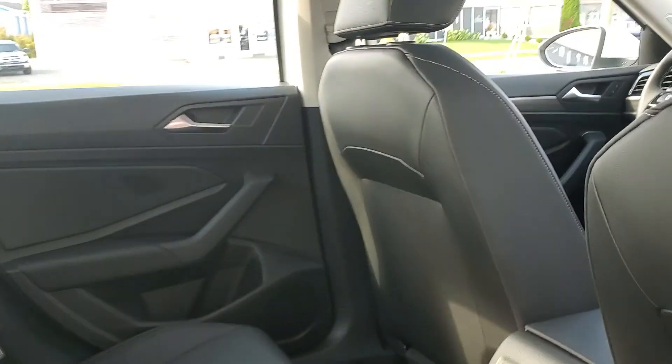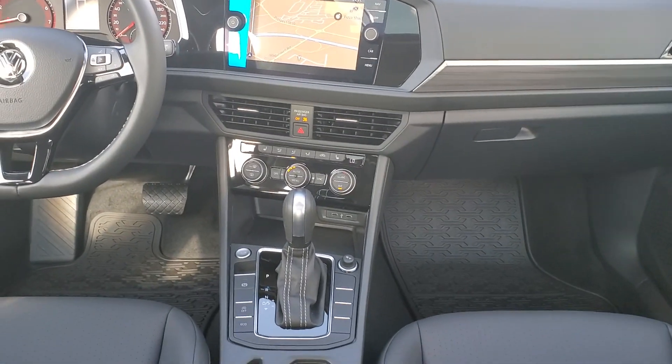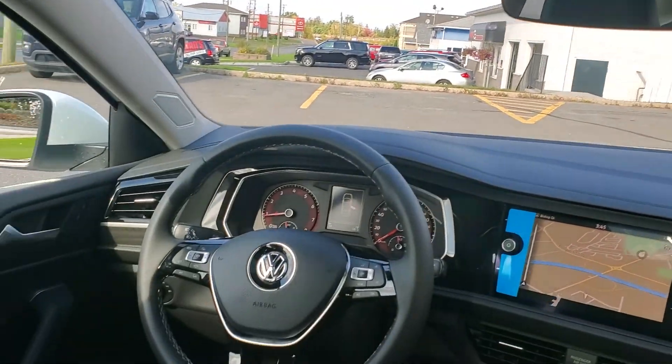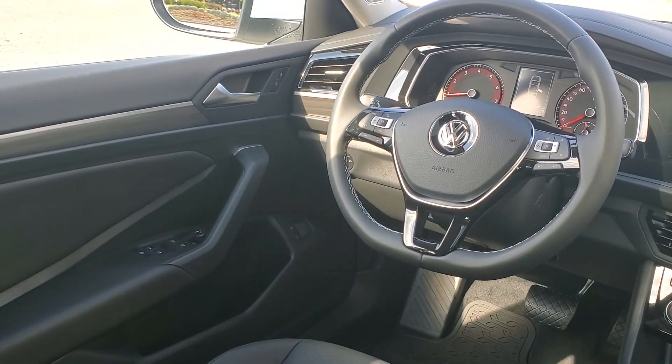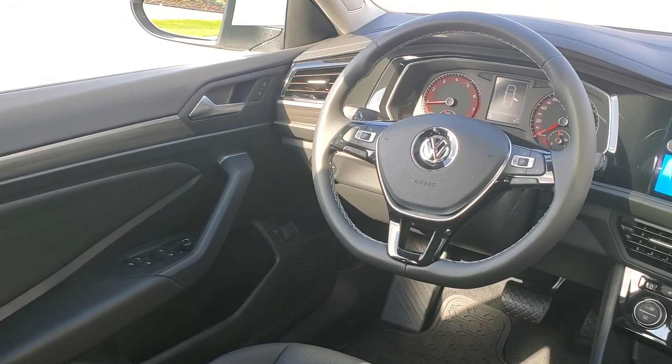Keyless entry, start-stop, push button start, dual zone climate control, auto rear view dimming mirror, rain sensing wipers, multifunction steering wheel, heated exterior mirrors.